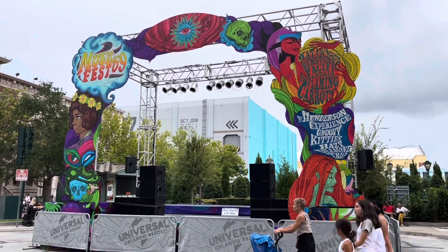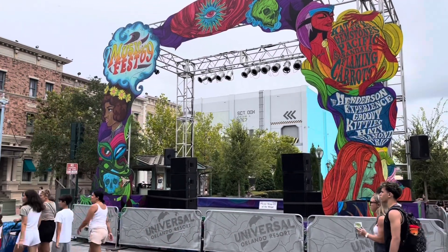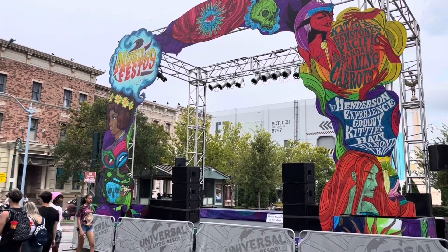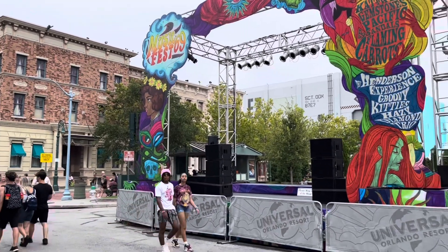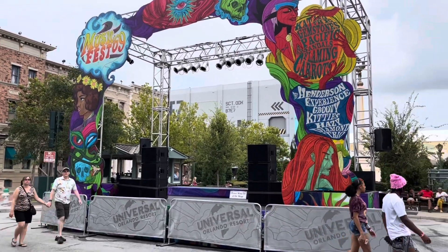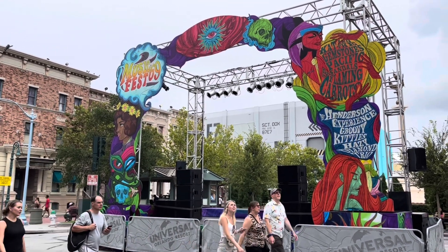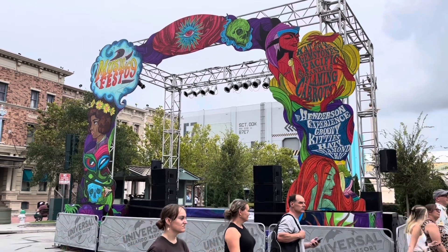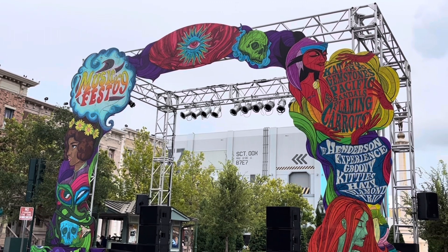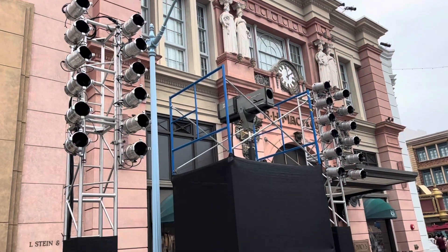We'll get some dancing vampires up on that stage, just like we had in the previous Vamp 85 scare zone, which was in this same area of the park in New York. There was a very similar stage for Vamp 85 in this exact spot back in 2018. I'm looking forward to Vamp 69 — all the vampire scare zones in the past were a lot of fun, so this one should be great too. There's also lighting equipment set up on the other side.